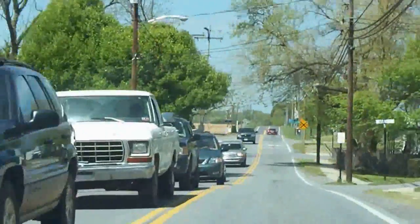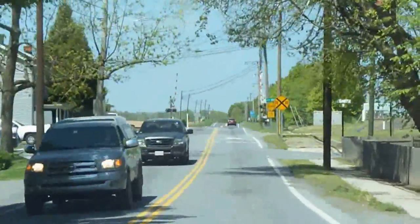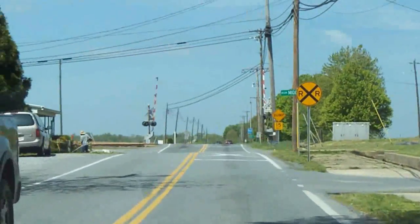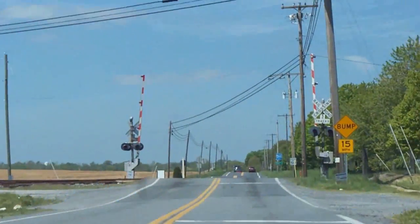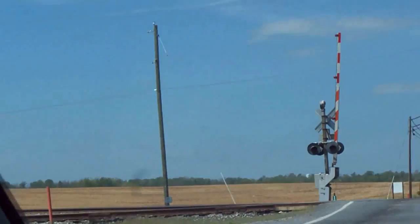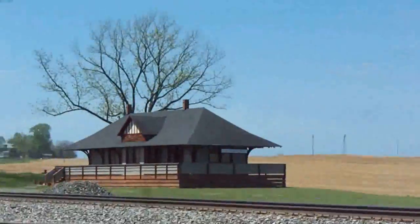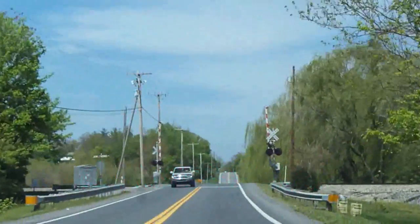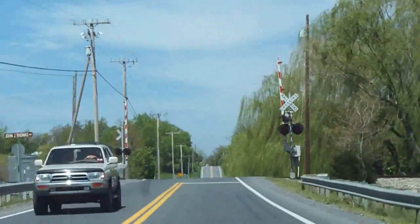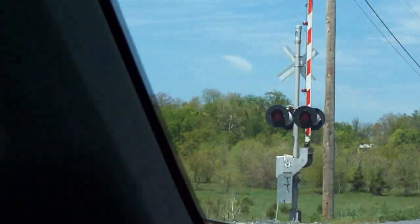Up ahead the crossing of the CSX Shenandoah River Line — whatever it's called — with a distant station. What's Charlestown Station? And up ahead the crossing of Norfolk Southern. To the right goes the Shenandoah Junction, about five or six miles. We have no run-by this time guys, sorry.